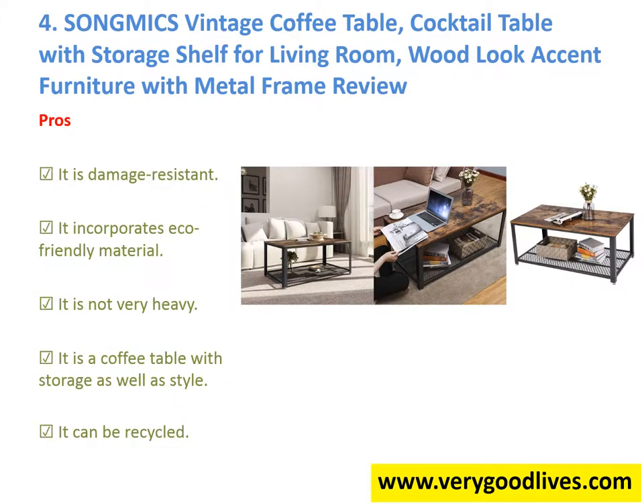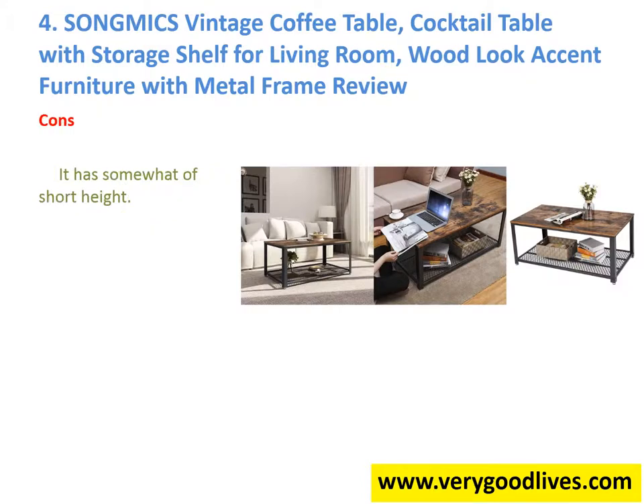Pros: 1. It is damage resistant. 2. It incorporates eco-friendly material. 3. It is not very heavy. 4. It is a coffee table with storage as well as style. 5. It can be recycled. Cons: 1. It has somewhat of a short height.